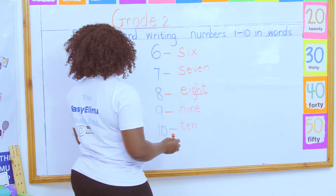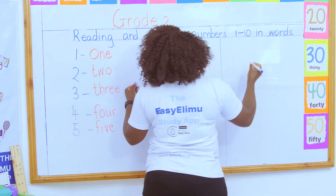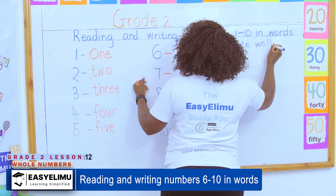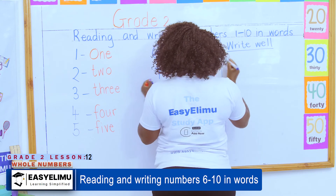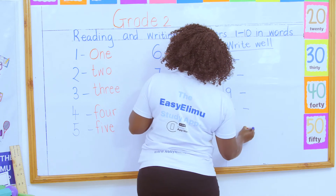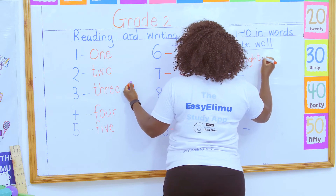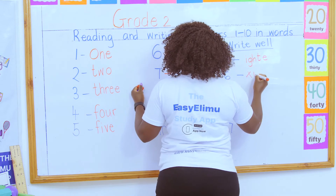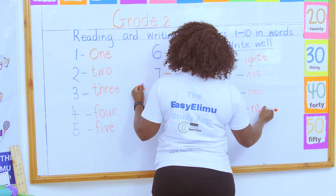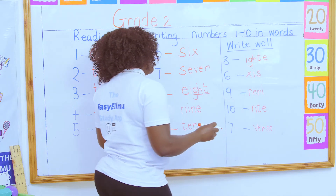So if someone gives you homework today and tells you to write these words — and the letters have been jumbled up — you are told to write them correctly. Let's see if you'll be able to write the words well. Have you seen my numbers? They've also been jumbled up — they're not in any order. So I've been told to jumble up these words, and I've come up with a word for you.